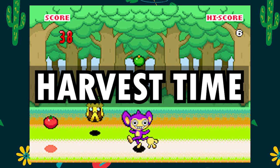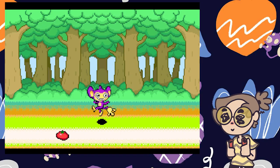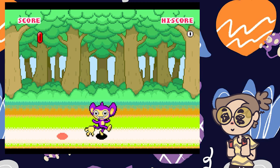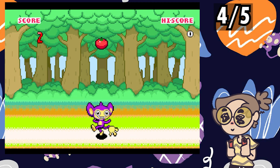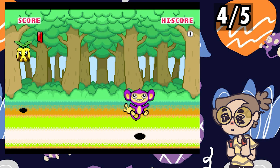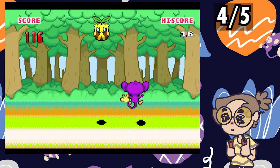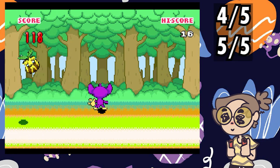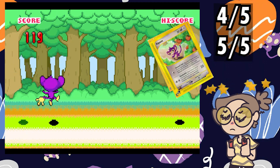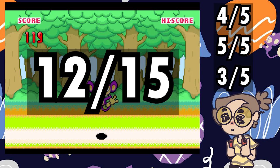The scenery of Harvest Time isn't astonishing, but the idle dancing animation from Aipom is — so 4 out of 5. Gameplay-wise, I assumed I was not going to enjoy it all too much since it's pretty simple — all you do is catch falling fruit. Then I played it until my score was like 120, so obviously I had a good time — 5 out of 5. The only downside is the 5 card cost, but with how fun the game is, I'd still give it a 3 out of 5. This means a total 12 out of 15.